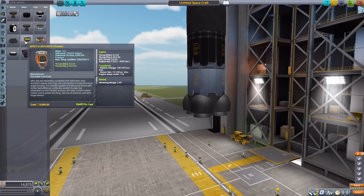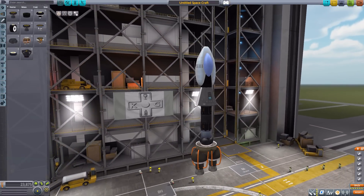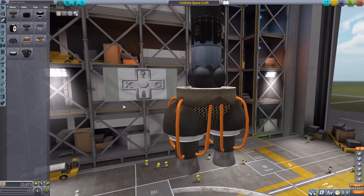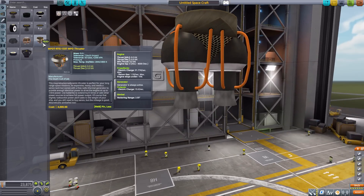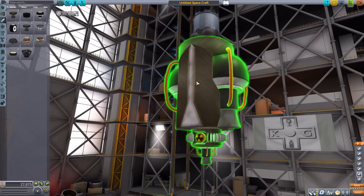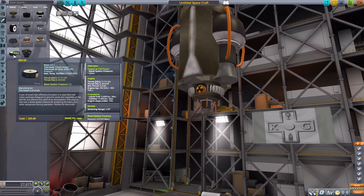We then have the MPD-TD-2674 MPD thruster, producing 80 kilonewtons of thrust with electric charge and xenon gas. This one fits the 1.25-meter size variety — a very cool xenon engine, a lot bigger than the other parts. We then come back down to scale with the 1337 MPD thruster producing 6 kilonewtons of thrust with electric charge and xenon gas — a fun little engine, though the shroud on that one is a little off, but it works.